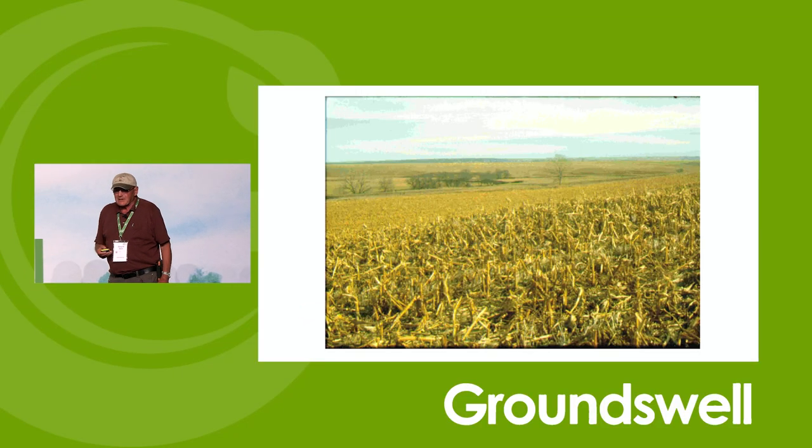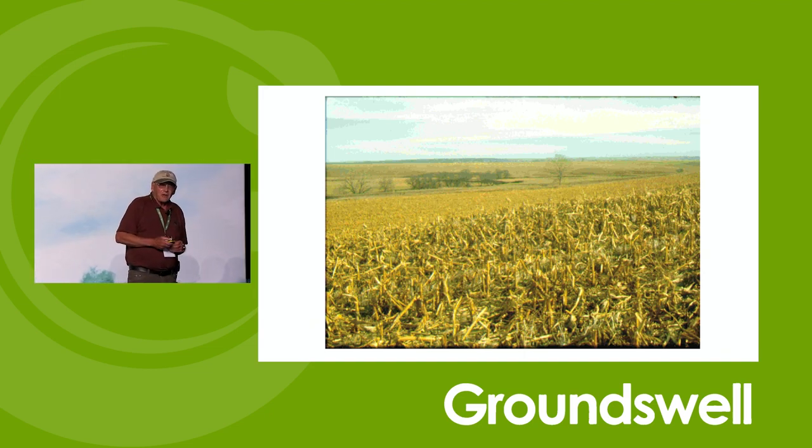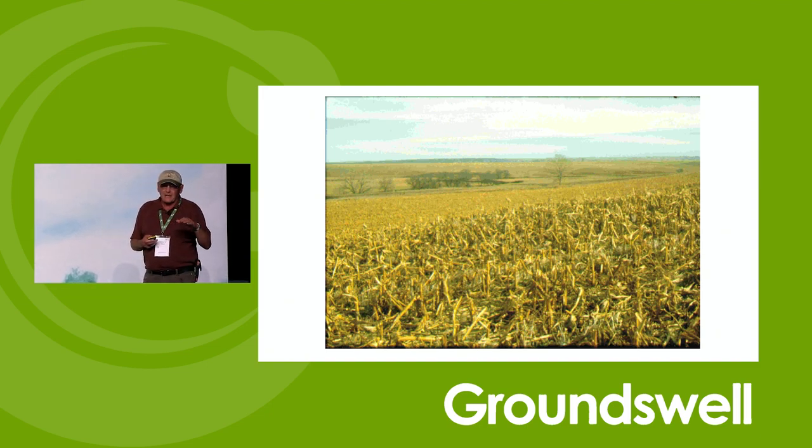It's really not that difficult a system if you start thinking differently about what you're doing. The native vegetation where I'm from is different than yours. So I'm not going to give you recipes on how you should farm. It's a principle — how you fit into what Mother Nature wants you to do.